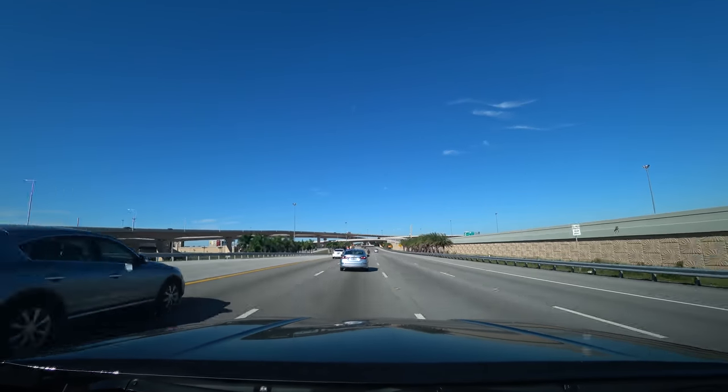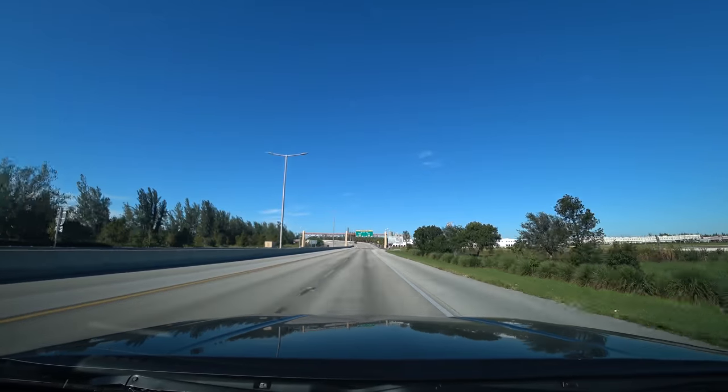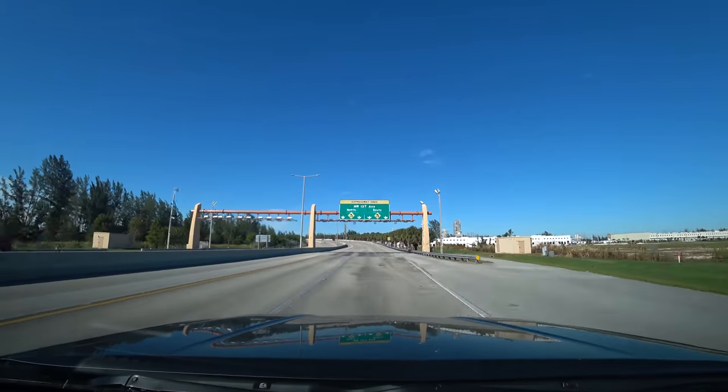Hello, everybody. This is Chevy Colorado Breaking In, part two. Today, we're going to the Everglades.